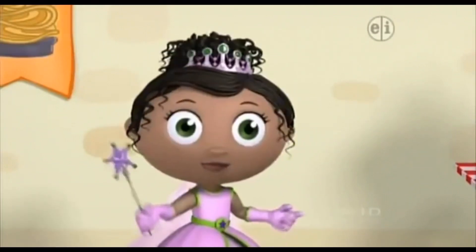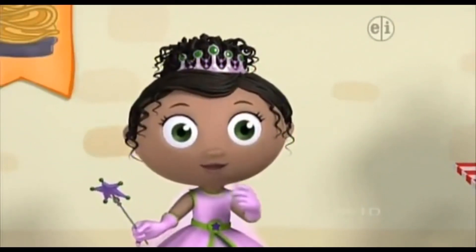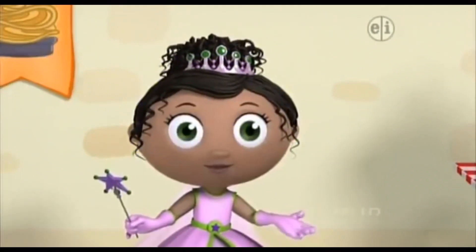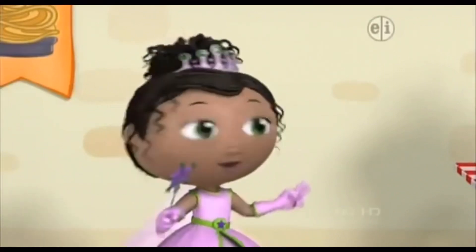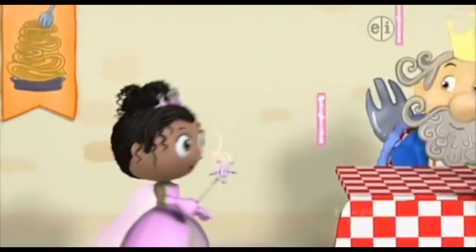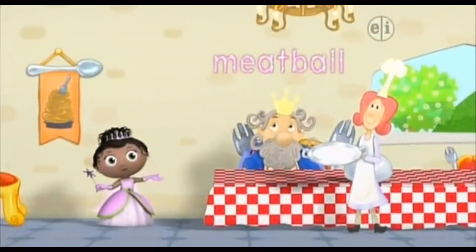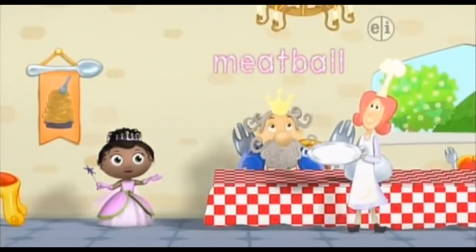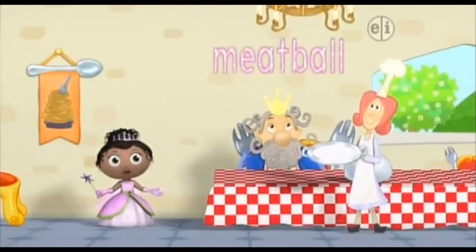Keep your wand up, we're almost through. Now what letter makes the sound L? L! Write two lowercase l's with me. One L. Two L. M! E! A! T! B! A! L! L! Meatball!